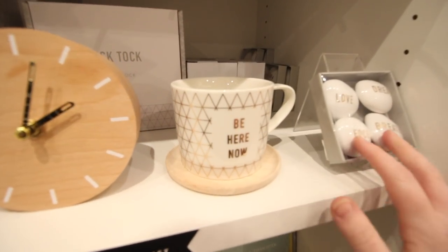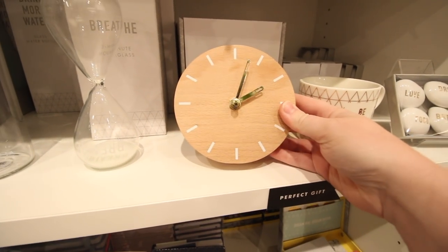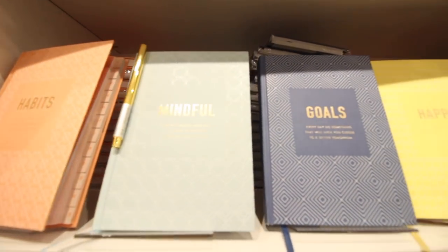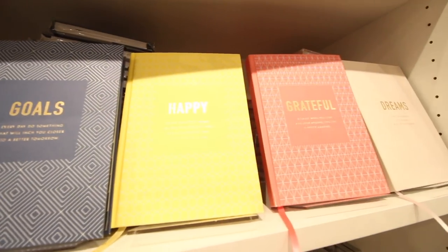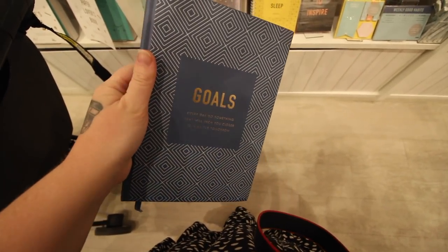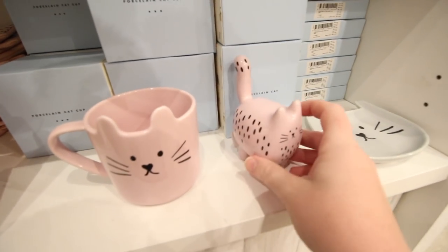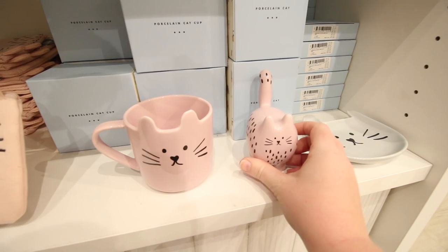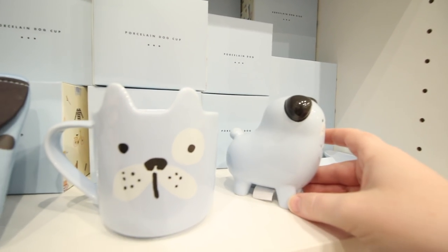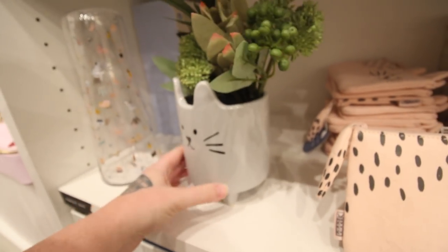I find these decor items absolutely adorable. I'm really considering getting this clock, it's so cute. I love all of these journal books up here, they're all very different. I like the front of them. This is definitely my favorite collection. Look how cute these are — they're just little porcelain animals. There's a dog one too, which I find so adorable. There's also a tiny little pot, it's so cute.